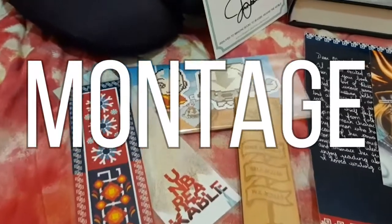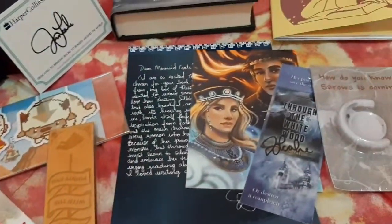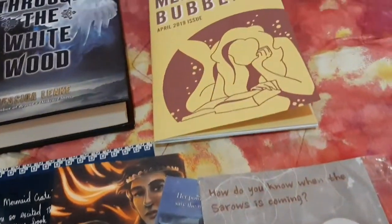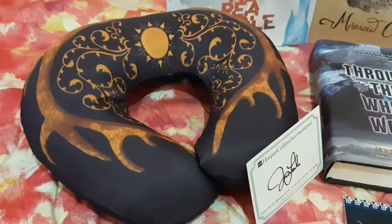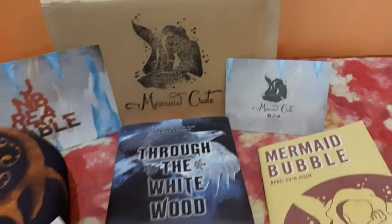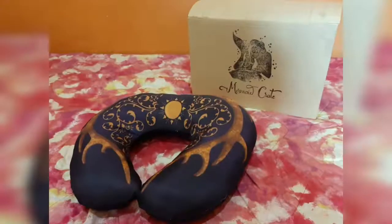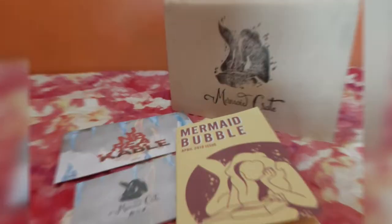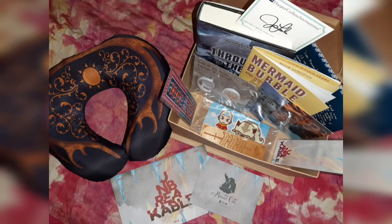Now it's time for a montage of all the stuff that we got inside the book box. If you guys are interested in purchasing, Mermaid Crate already has their June box with the theme Whispers Between Pages available for preorder. Link will be down in the description box.